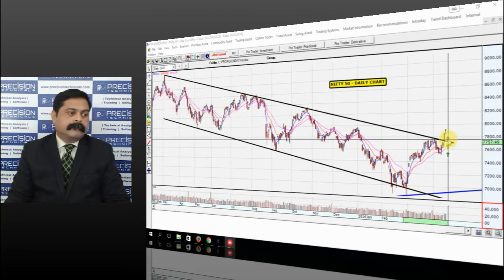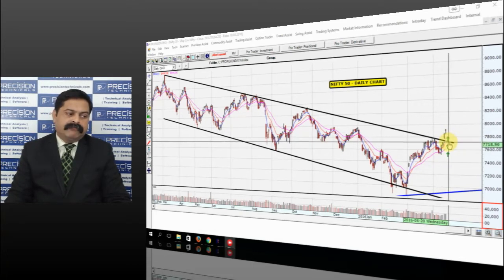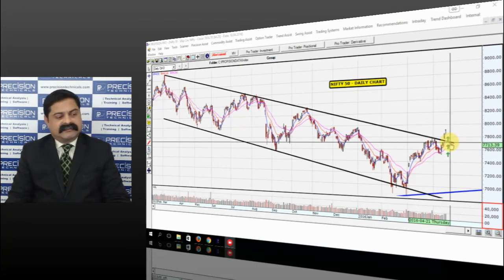On the lower side, Nifty has got a support at 7700. All corrections that we see will find support here. 7700 is the higher end of the channel — the level where we had this breakout — which now becomes a support. This is a major support for Nifty; ideally, Nifty should not go below 7700, because if it does, the breakout witnessed last week would fail. For the breakout to remain valid, Nifty has to stay above 7700.